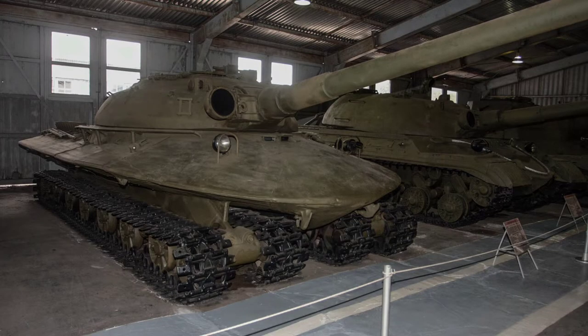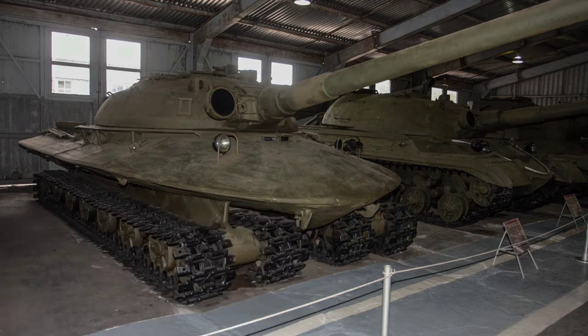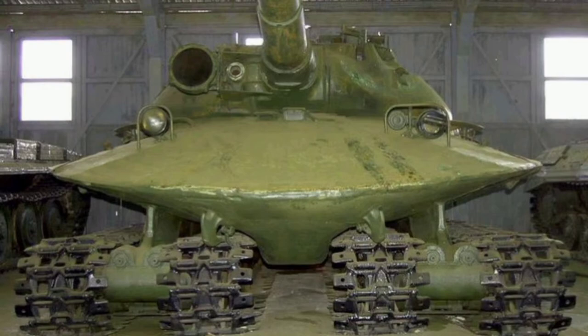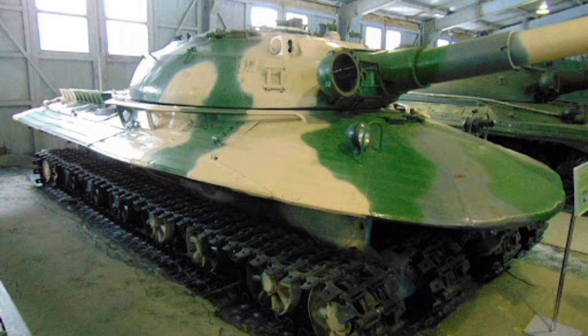It shares at least some similarities with the T-10M. This special purpose tank was intended to fight on cross-country terrain inaccessible to conventional tanks, acting as a heavy breakthrough tank, and if necessary withstanding even the shockwave of a nuclear explosion. It was planned as a tank of supreme command reserve.